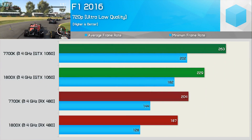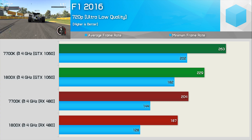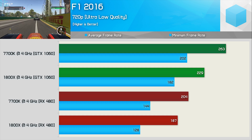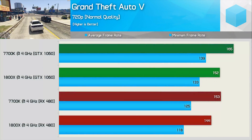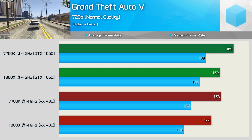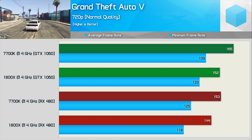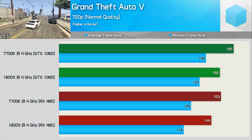F1 2016 is a surprisingly good game for testing CPU performance. With the GTX 1060, the 7700K is 15% faster on average, but moving to the RX 480 the margin reduces to 9%. The RX 480 is limiting the 7700K's performance here, so this isn't evidence of Ryzen performing better with an AMD GPU. In Grand Theft Auto, using the GTX 1060 the 7700K was 9% faster on average, and 6% faster with the RX 480, though we're hitting a possible GPU bottleneck — meaning you'd extract maximum performance from either CPU with either graphics card.